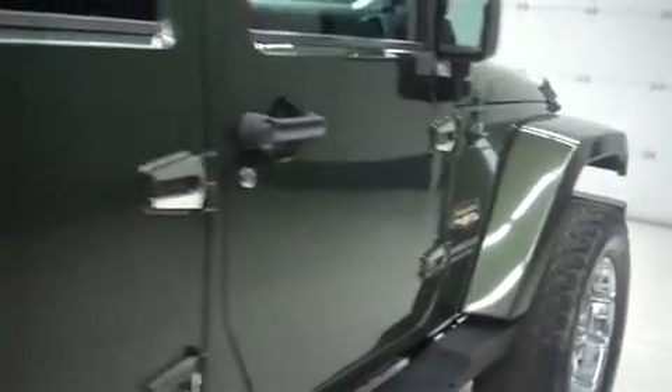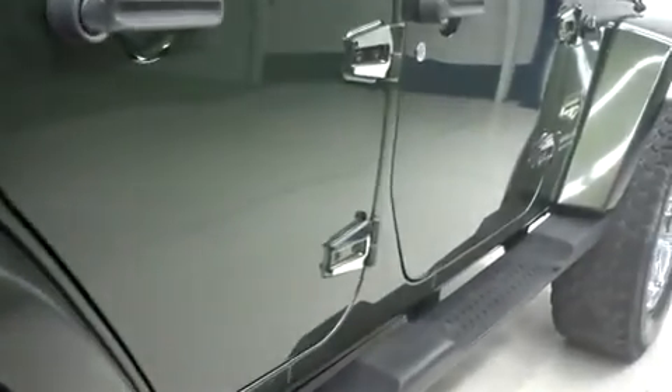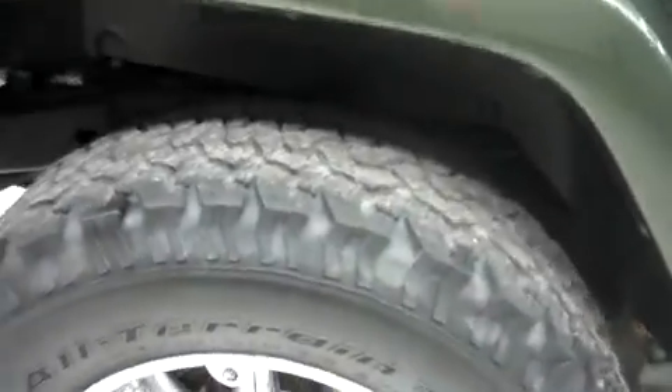It has the factory running boards, removable doors, and soft top. On the passenger side it has one or two very small little spots, but there are no dings or dents. It has the same BF Goodrich tires in the back.